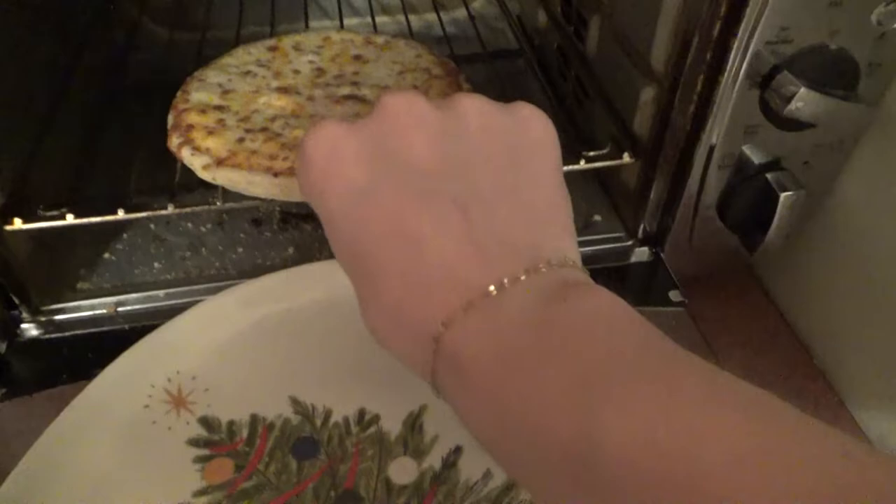Close it. My finger hurts. That's just as cheesy as the picture. Now what y'all have been waiting for — the taste test. Ooh, that's hot. Mmm. Fire.